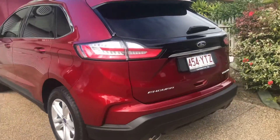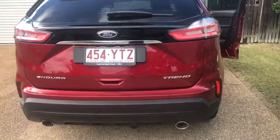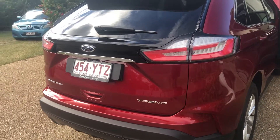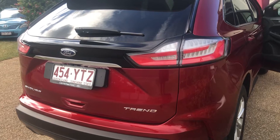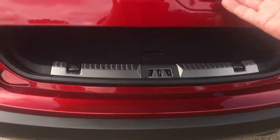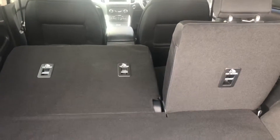The Endura Trend is the baseline model, then it moves up through two trims - I think it's the ST version - and then the Titanium at the top.